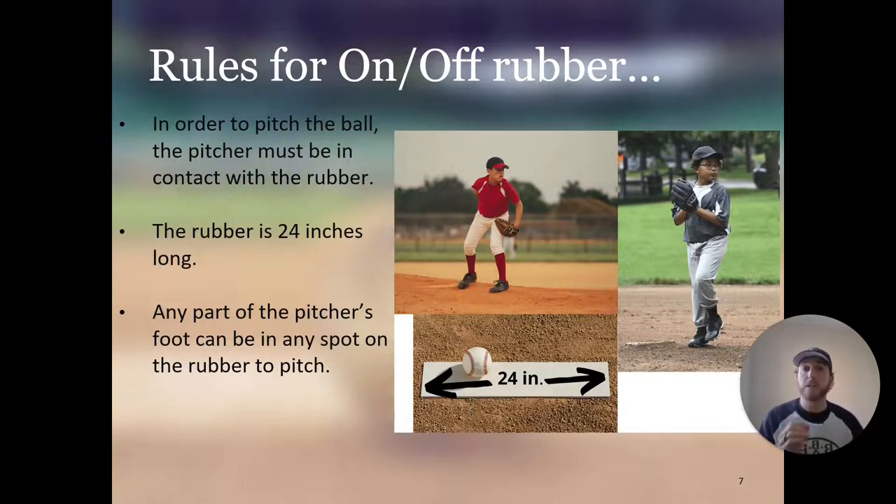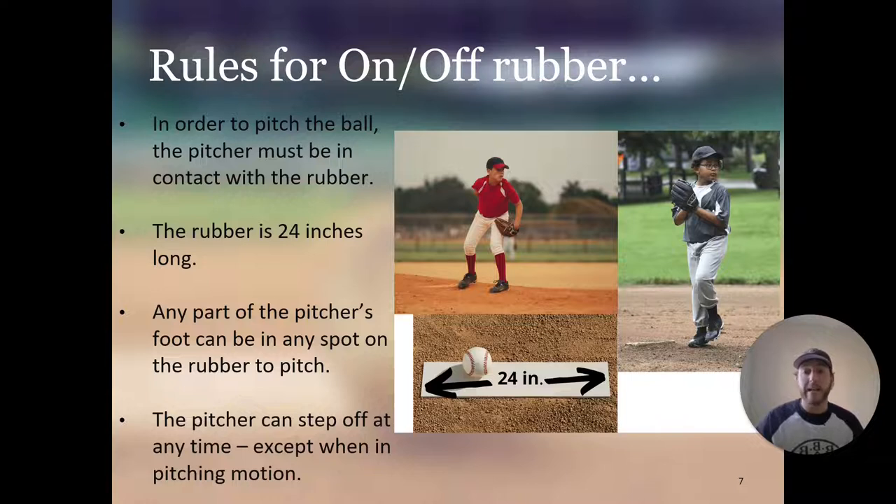You don't need to pitch from the same spot every time. You can move around in-game and between at-bats anywhere you want on the rubber. The pitcher can step off at any time, except when in the pitching motion. Stepping off is basically just stepping back behind the rubber — taking your foot and stepping back. That is stepping off the rubber.